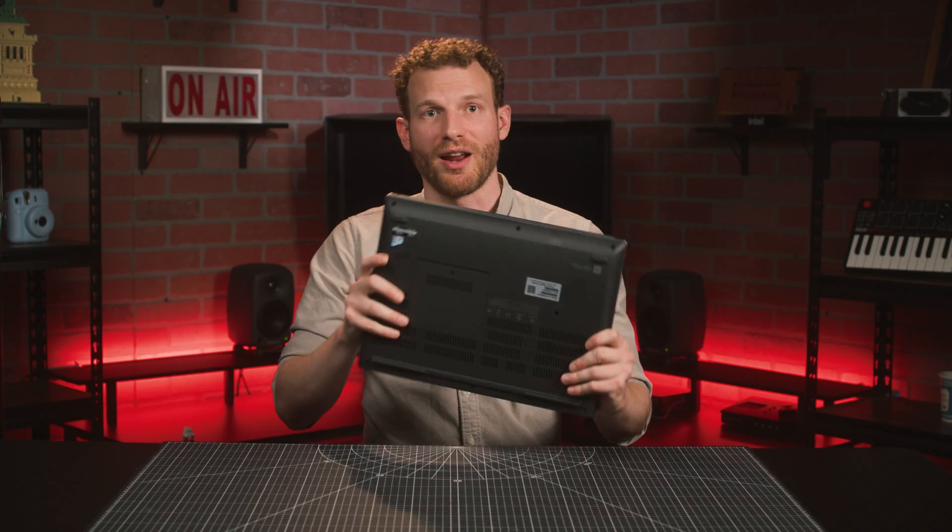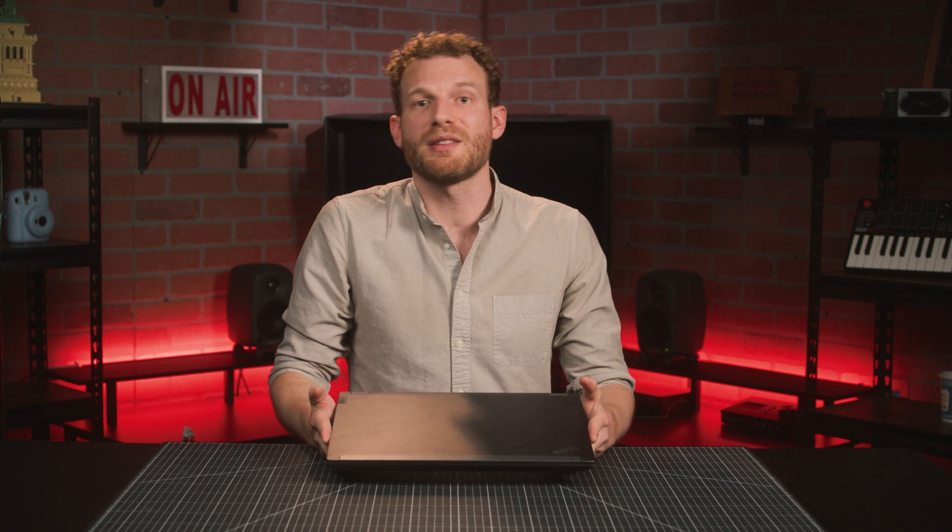Sadly missing is an ethernet port, which is my biggest disappointment with this machine. Laptops with built-in ethernet ports are a dying breed due to most laptops being too thin to have one, as well as the prevalence of WiFi that is fast enough for the majority of use cases. But this laptop is more than thick enough to fit one, and for professional work I find that the stability and speed of a hardwired connection can be invaluable.